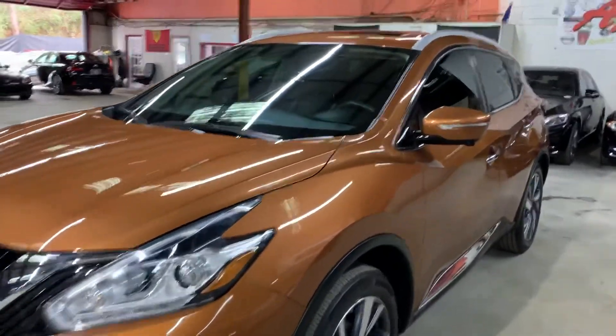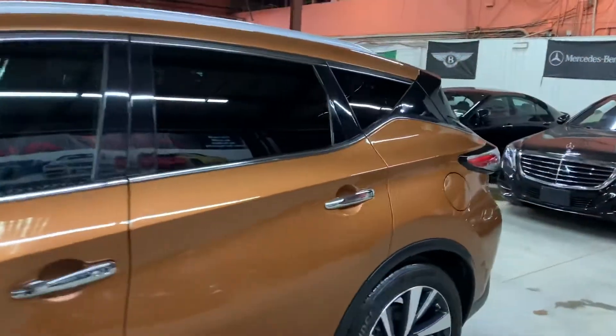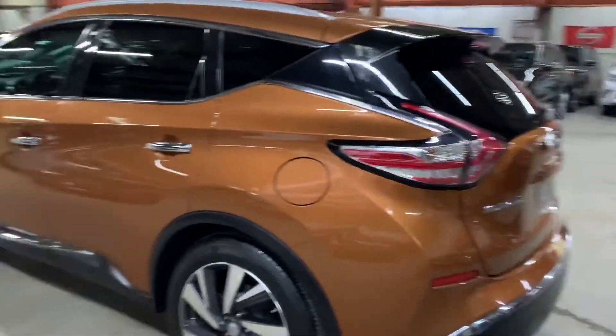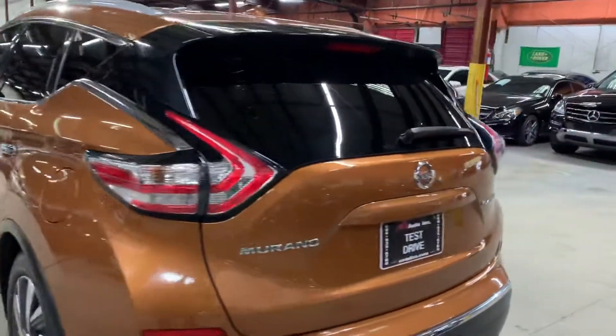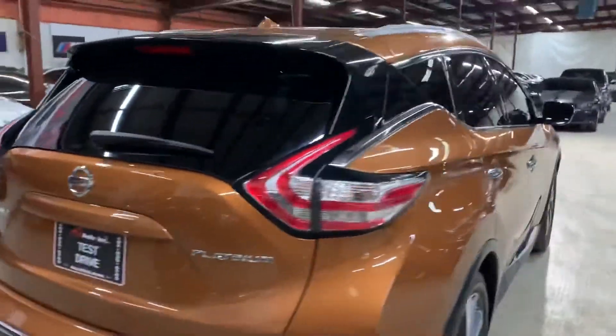Hello guys, it's Alex Aros here in Atlanta, Georgia. Today I'm going to be showing you around this very nice 2015 Nissan Murano Platinum, fully equipped and fully loaded. I'm going to go ahead and give you a quick tour around it, then we'll go inside and check out the interior.